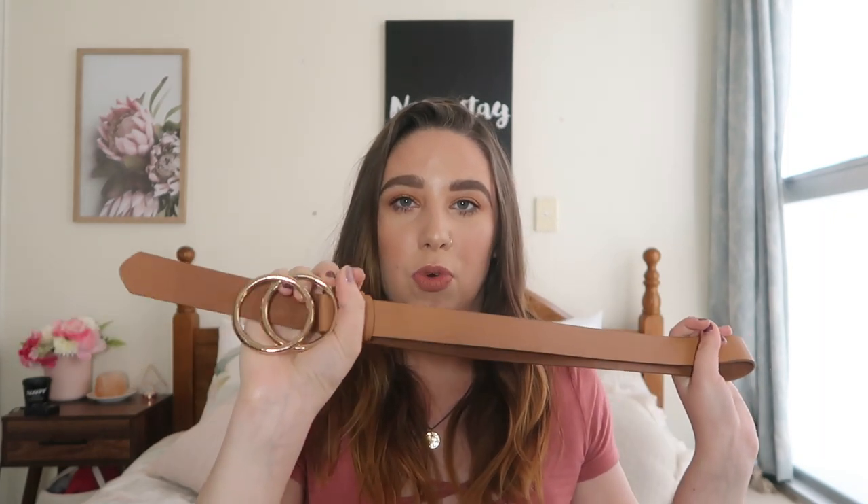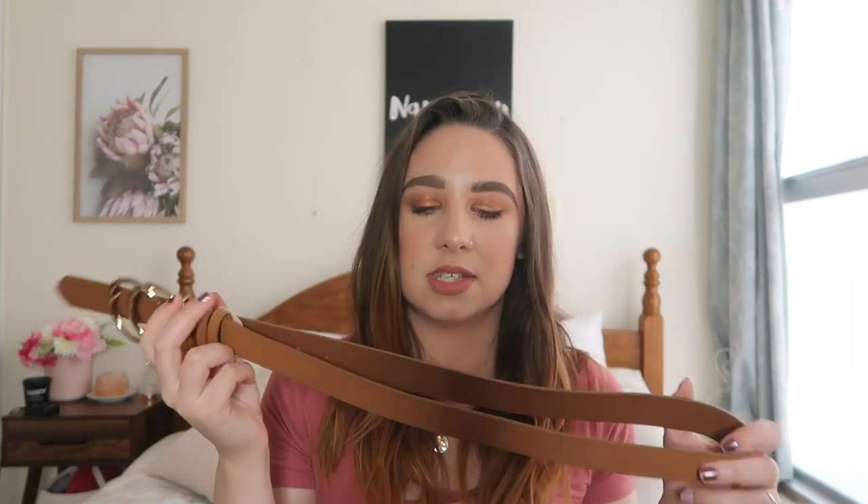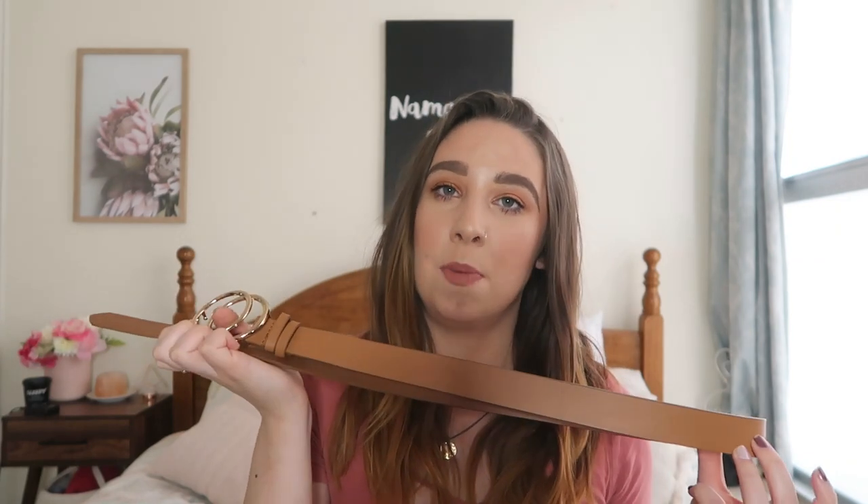The next accessory is a tan belt with little double gold rings — again from Kmart, eight dollars, in a size small. I got this because I didn't have a tan belt in my collection — only my black one which I wear all the time. Everyone just needs a tan belt. Next up I got a rose gold watch with a really nice clean face — just the little lines for the numbers. This one says quartz. I didn't have a watch so I thought I'd pick one up. It was originally twelve dollars but I got it on clearance for seven dollars and it was the only one they had left.